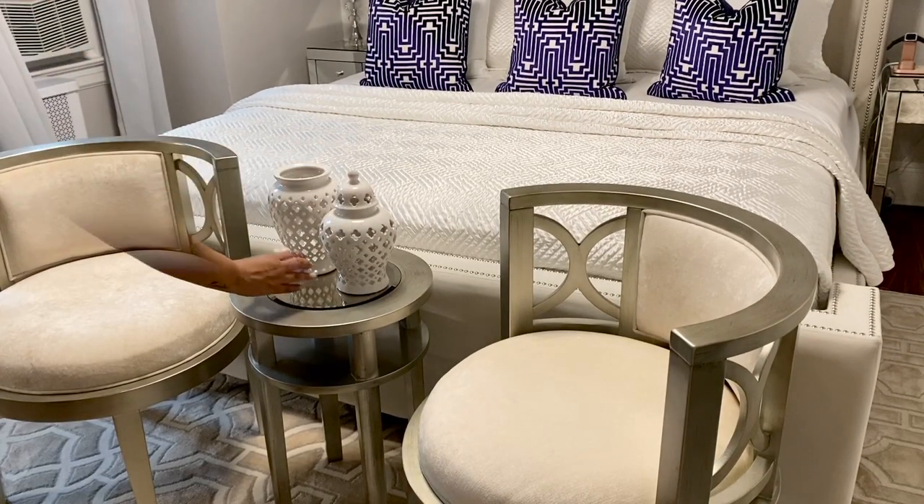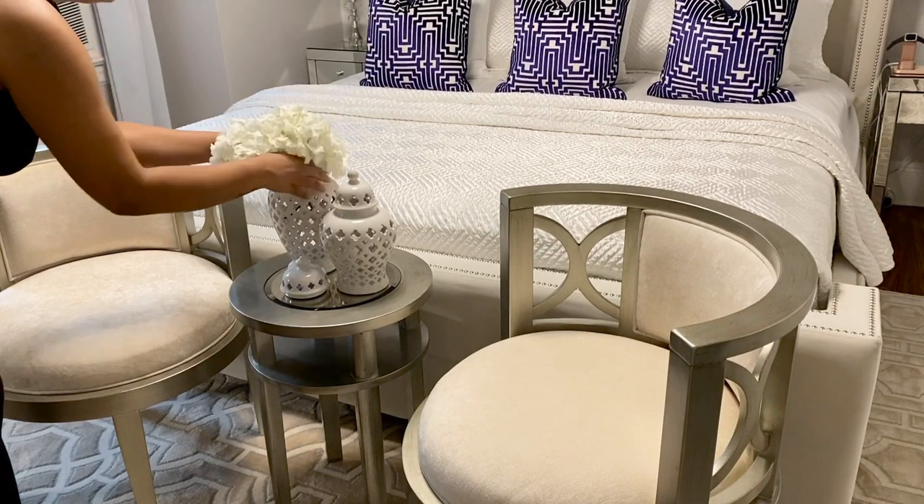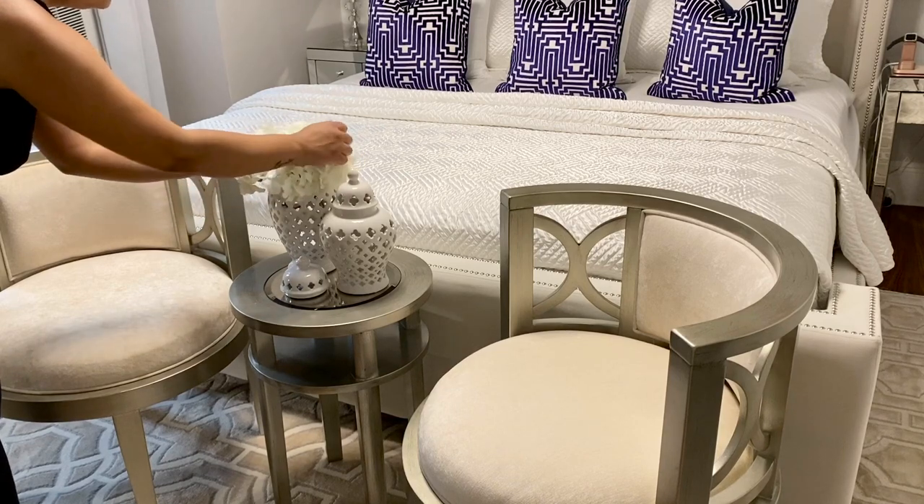Down in Florida I picked up a few of these mini ginger jars at Hobby Lobby — they were 50% off! They're the cutest, and you can decorate them with so many different things: flowers, candles, whatever you like.